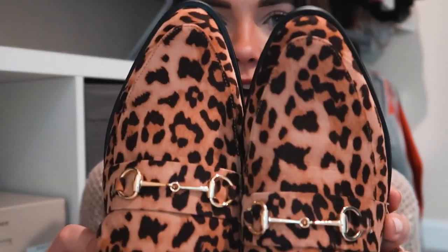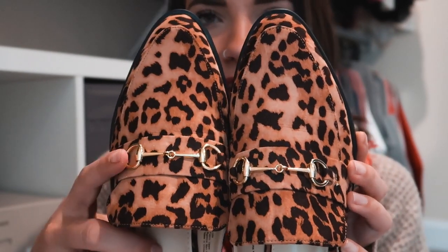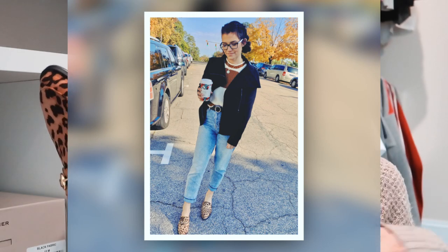The last pair of mules I want to show are animal print — cheetah or leopard — from Amazon. These are more of a loafer style mule with a super pointed toe, detailed ridging, and a little metal band detail. They have a slightly more businessy or professional look — great with ankle work pants in an office environment. Despite being from Amazon, the quality is really nice, and they look cute with baggy mom jeans and a t-shirt too.